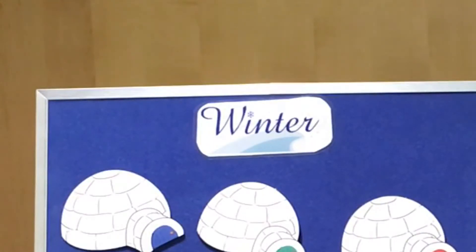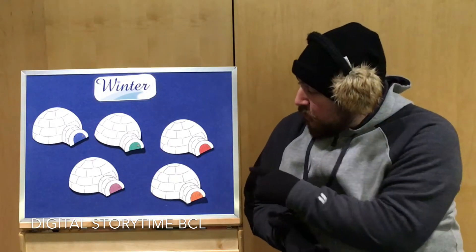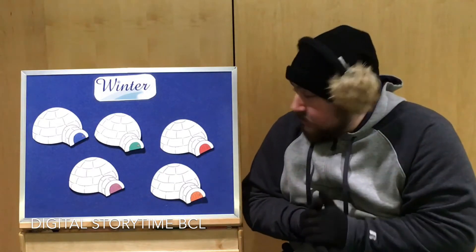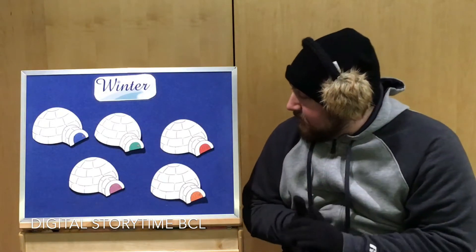Winter — that's what time of year it is right now. Also, I have some different looking houses today. The doors all have individual colors but all the houses look the same. Do you know what these houses are called? Igloos! That's right, these are igloo houses, but we have different colored doors, so let's look behind each one and see what we find.